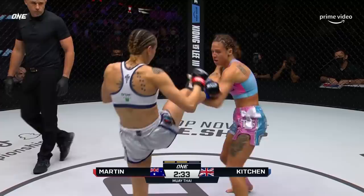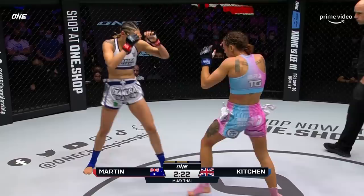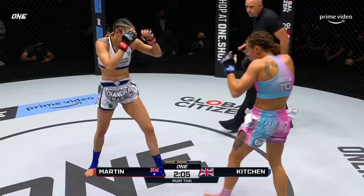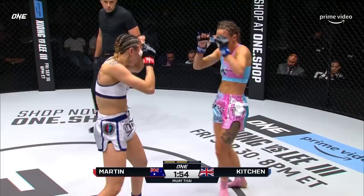Nice exchange there and a good response from Kitchen. Good reaction right there from Martin — she has to take advantage of this slow start from Amber Kitchen and really start to put the pace on her. She might have dropped the first, so Martin really needs to start going. A wild high kick from Kitchen, and a nice response from Martin. That's the kind of exchange Martin needs, because Kitchen is moving just a little bit faster, so Martin's going to have to make this fight ugly — get on the inside and start getting her work done from the clinch.